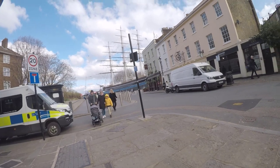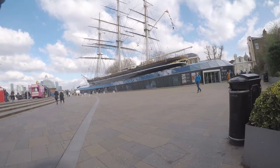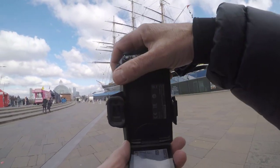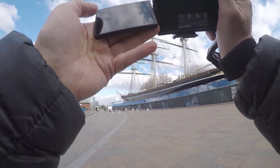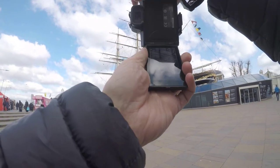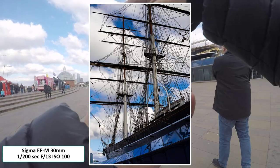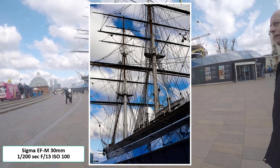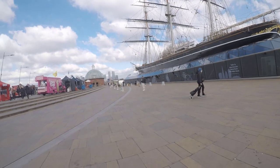Walking towards the Cutty Sark. Here we are — just need to get some warm-up shots to get started, so I thought I'd take a shot of the masts. I've set the camera into Shutter Priority today just to see how it performs and it gives me less to worry about. So here it is: we're on 1/200th of a second, F13, ISO 100.